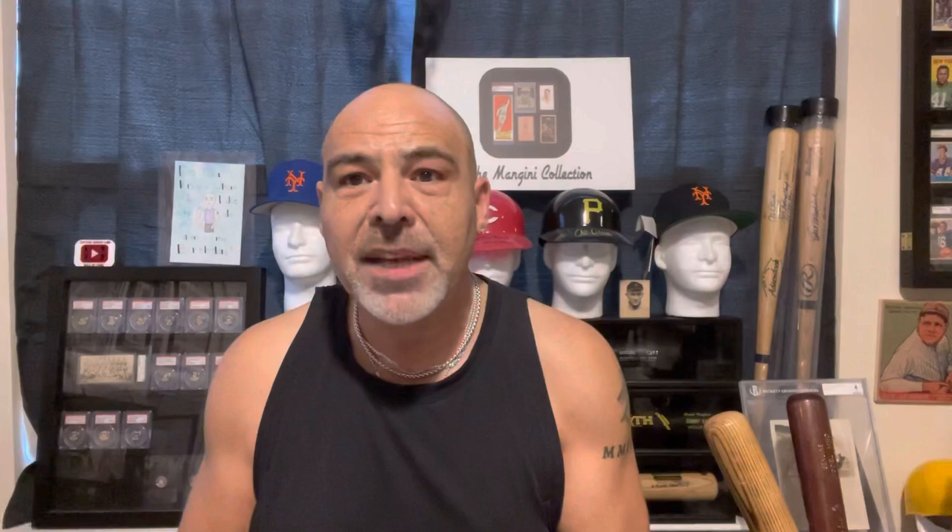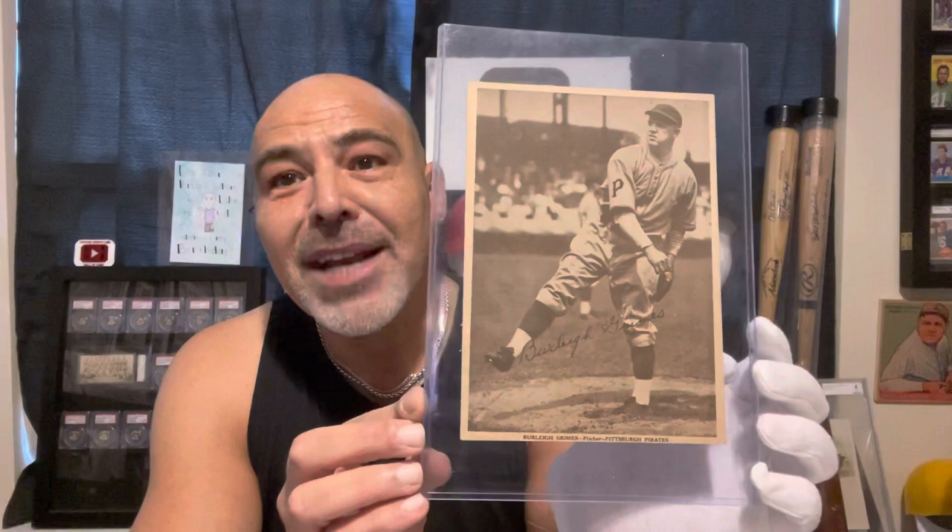I got a hold of another one — the last pitcher credited with throwing a legal spitball and another Hall of Fame pitcher, Burleigh Grimes. PSA has only ever graded three of these too. This one is raw, so I know there are at least four of them in existence.